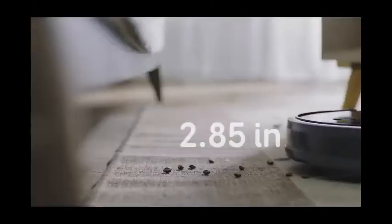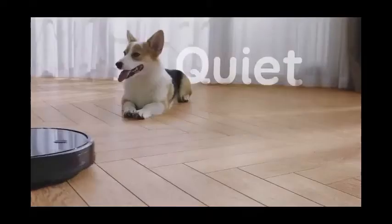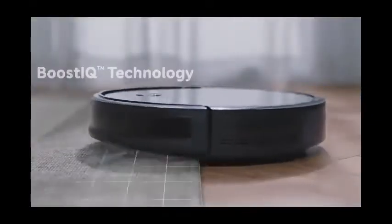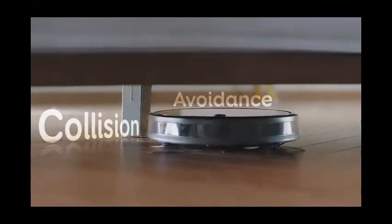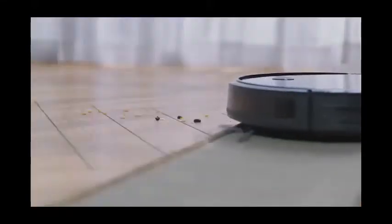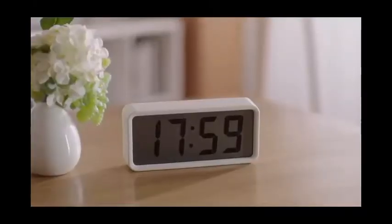It may be slimmer than before, but the new RoboVac 11S has not sacrificed any of its cleaning power. In fact, it now outperforms all other RoboVacs in the market with a record-breaking 1300 Pascal suction power. It will clean your floors better, faster, and more efficiently than ever before. With over-the-air recharging, it's always ready to clean. It has an anti-scratch, tempered glass-covered top, an infrared sensor to avoid obstacles, and a drop-sensing system.